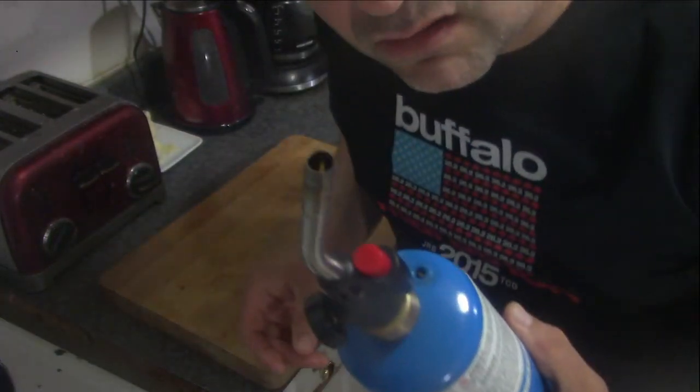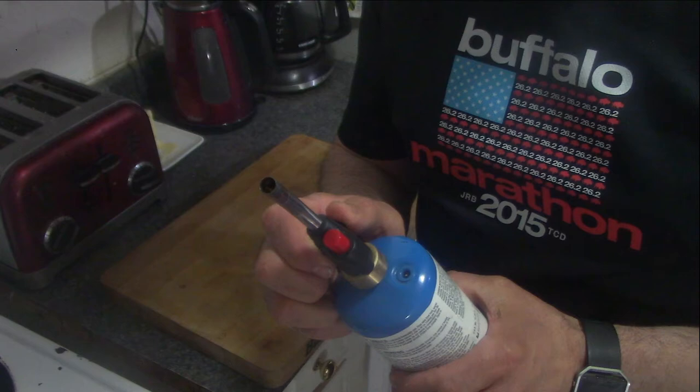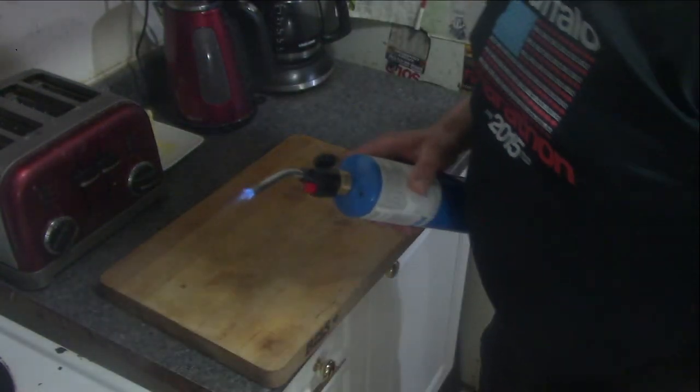Take care when you use a blowtorch in your kitchen, and there are at least 101 uses. You should have a fire extinguisher — I have one hidden. So let's just go through this. This is just your standard cheap blowtorch. Get it to start — there you go, nice blue flame.